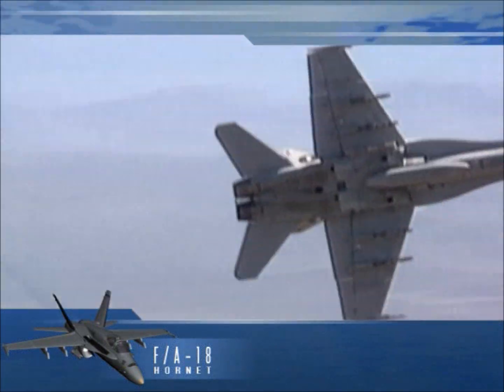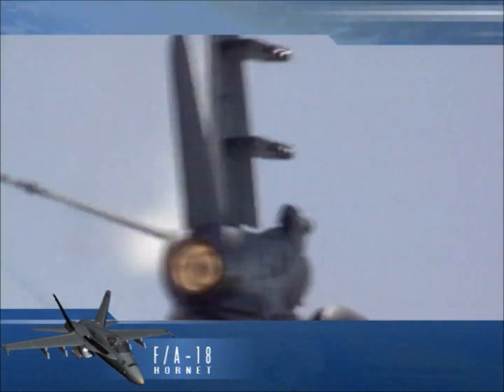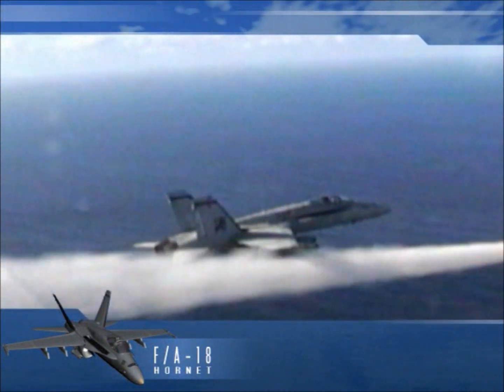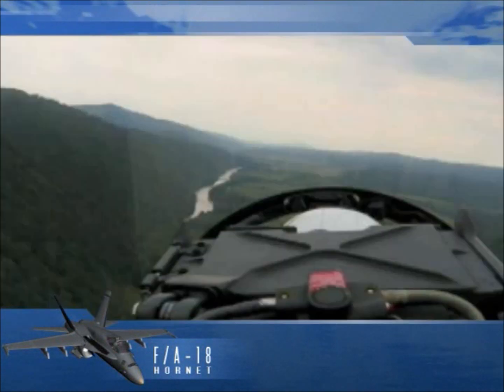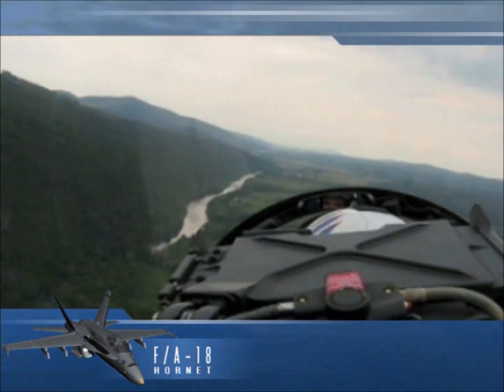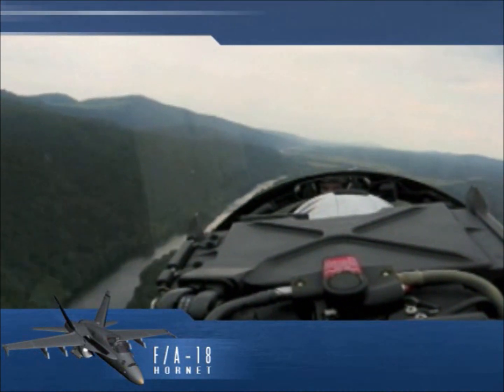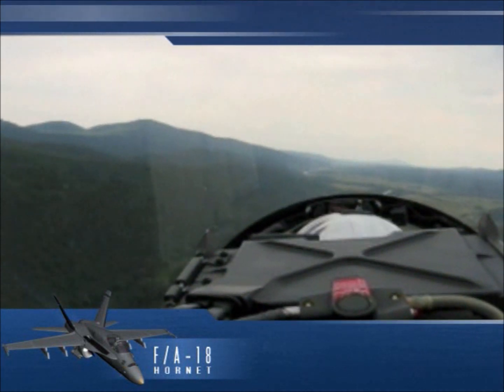The single-seat F-18 was the nation's first strike fighter. Today, the F/A-18 is an attack aircraft as well as a fighter. In its fighter mode, it serves as an escort and in-fleet air defense. In its attack mode, it provides force projection, interdiction, and close and deep air support.